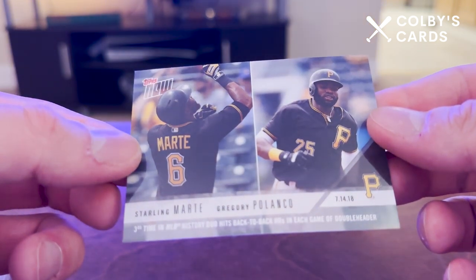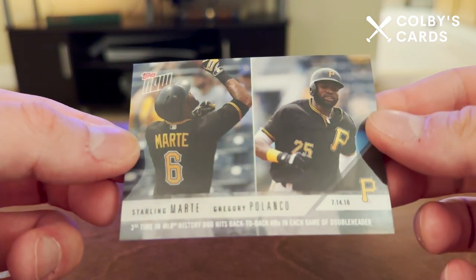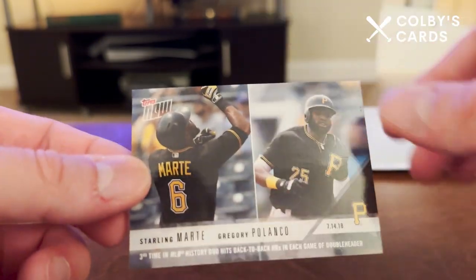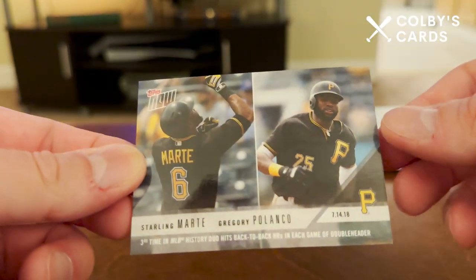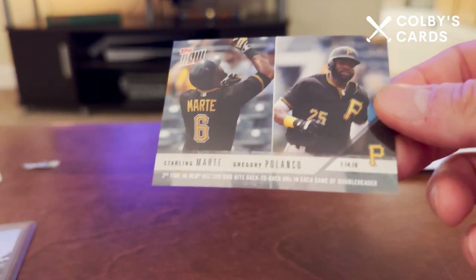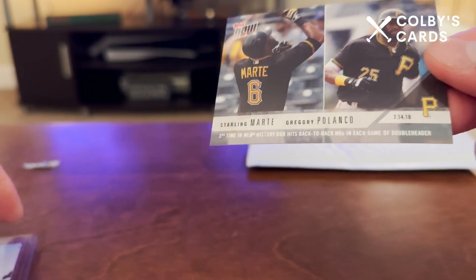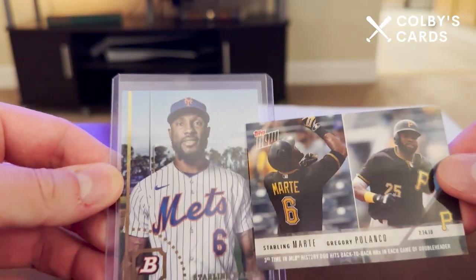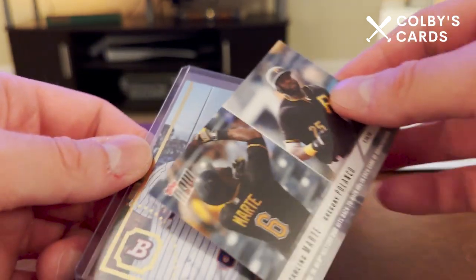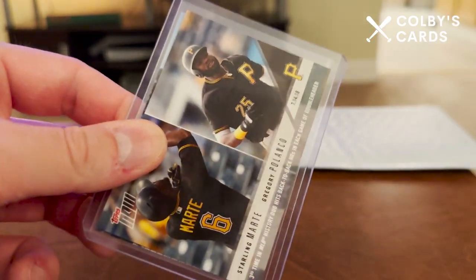There's a nice picture on the back as well. This is the card that commemorates the third time in MLB history that this duo hit back-to-back home runs in each game of a doubleheader, which is pretty cool. Pretty awesome to have the Starling Marte card with his name prominently on his jersey, as well as the Bowman Heritage image variation. Thank you very much for watching the mail day — I'll be back with another video soon. Thanks everyone, bye!